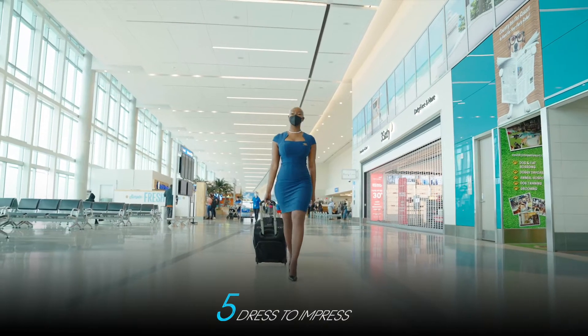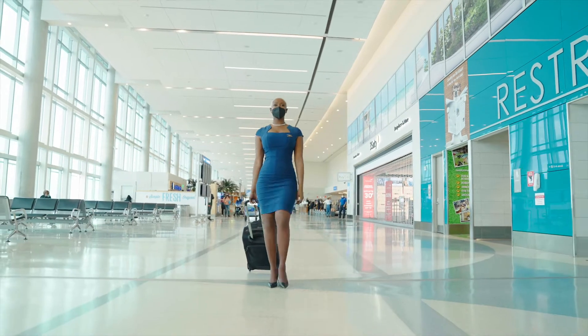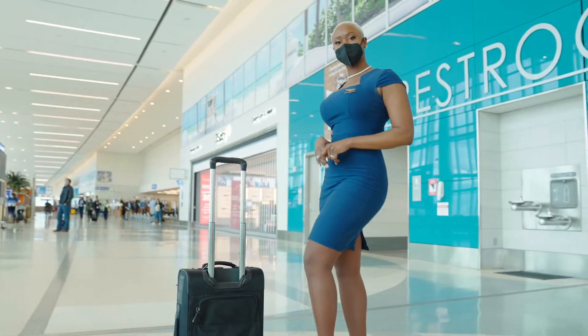The airport is a global connector, so remember to always dress to impress, because you never know who you might cross paths with.